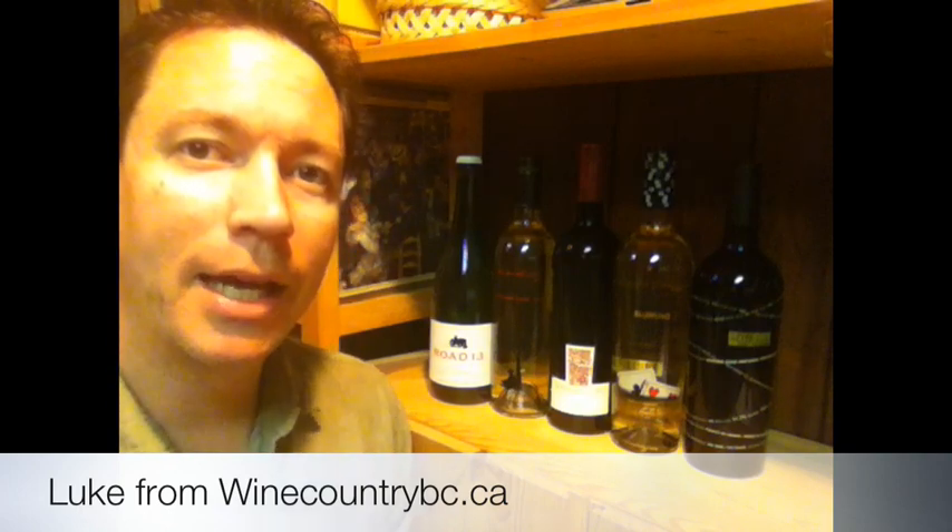Hello everybody. Welcome to Wine Country BC. My name is Luke and this is kind of an interesting video.